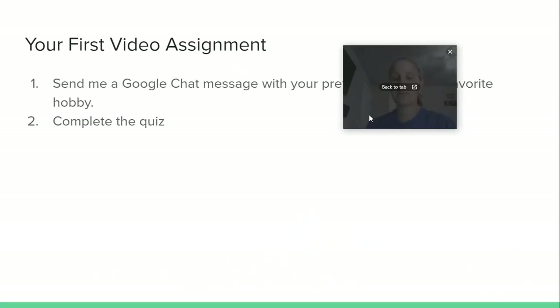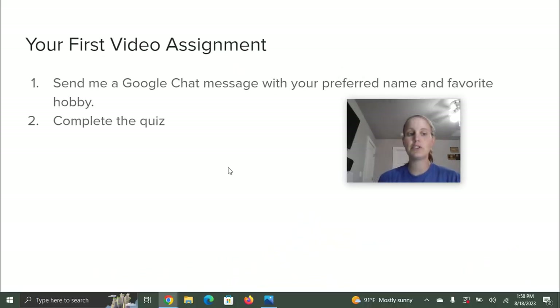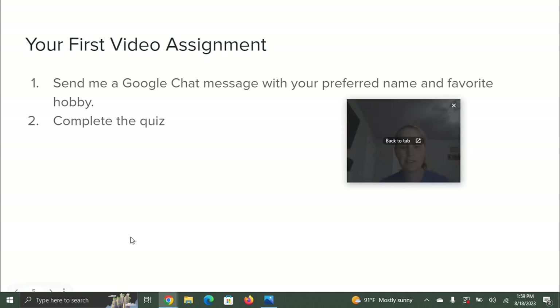What you need to do now is complete your first video assignment. Send me a Google Chat message with your preferred name — for instance, if your name is Jimmy but you go by Jim, let me know, because I just want to know what name you want to go by in the course. Then let me know your favorite hobby — what do you do for fun? Just pick one you really like. Then you'll complete your first video assignment quiz after this. It's just a couple of short questions — I'm sure you'll do awesome. If you have any questions, please reach out to me. Good luck in the course!